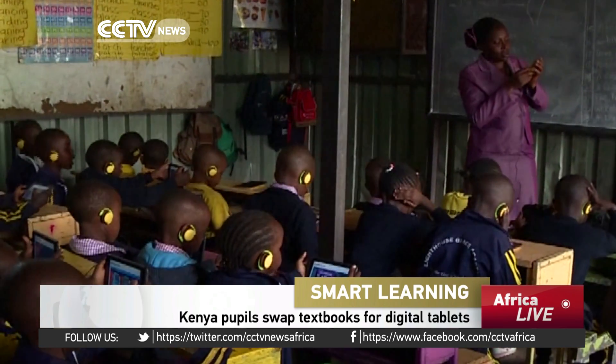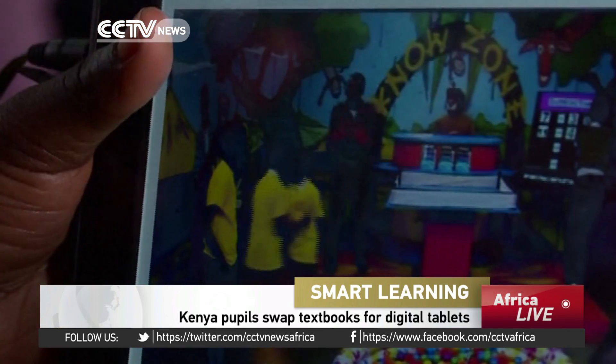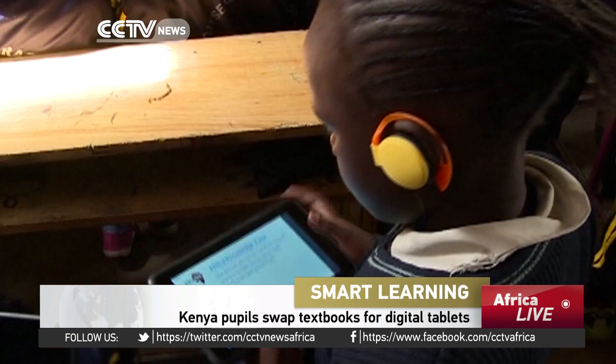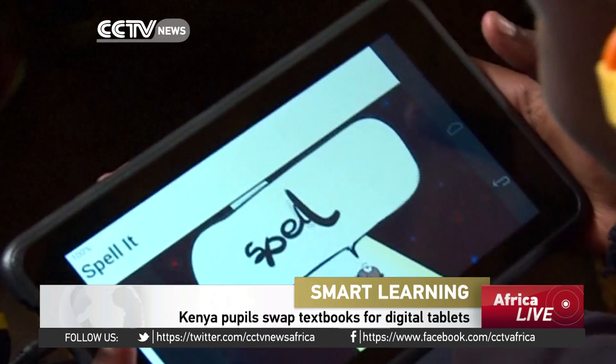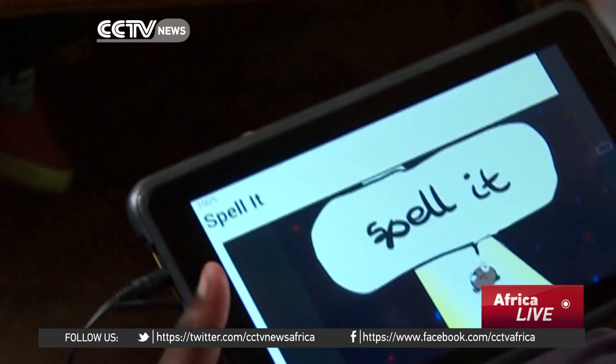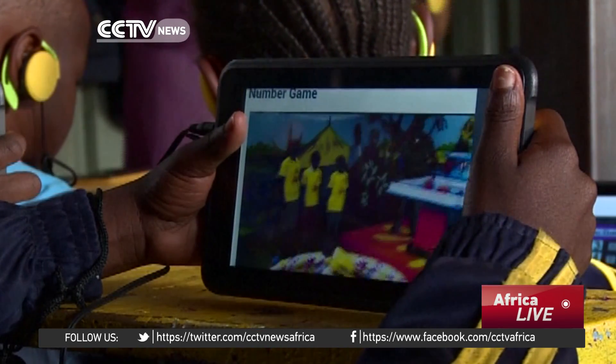In Nairobi's downmarket Kawangwari, seven-year-old Blessing taps away on her new tablet in her crowded, cement-floored, tin-walled classroom. She's learning to spell. "It's fun. I don't write. I look at the stories and then make pictures."